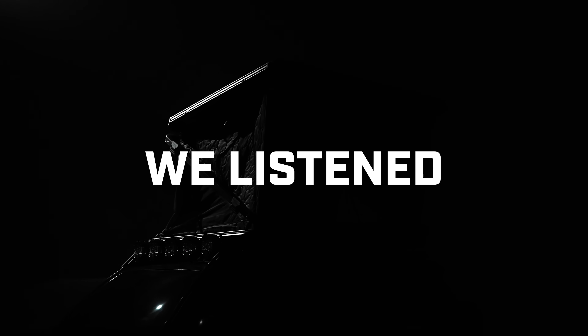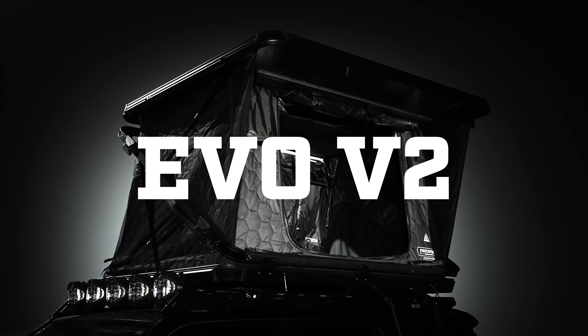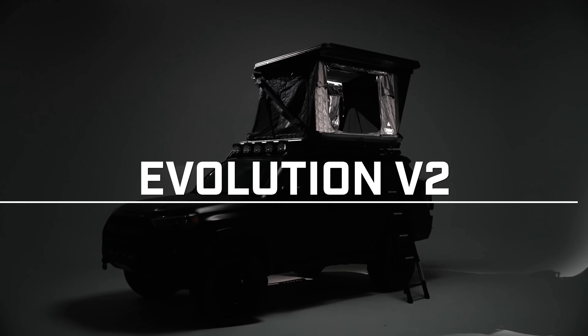You asked, we listened. Introducing Evo V2. Evo V2 is designed for rapid deployment and quick teardown.